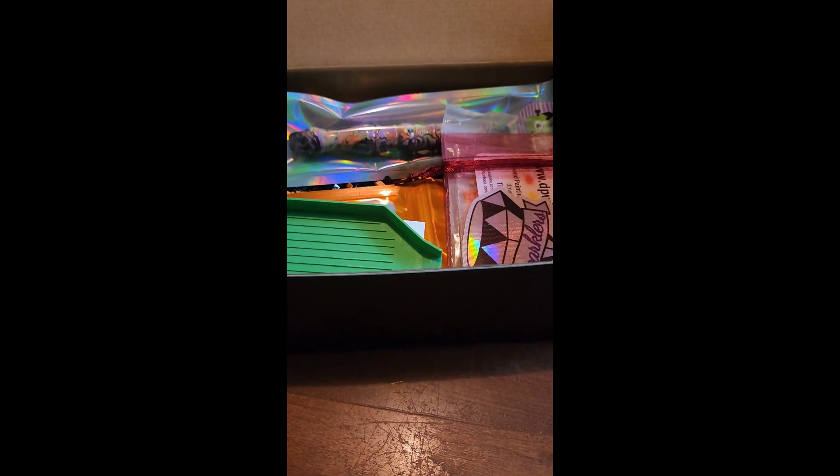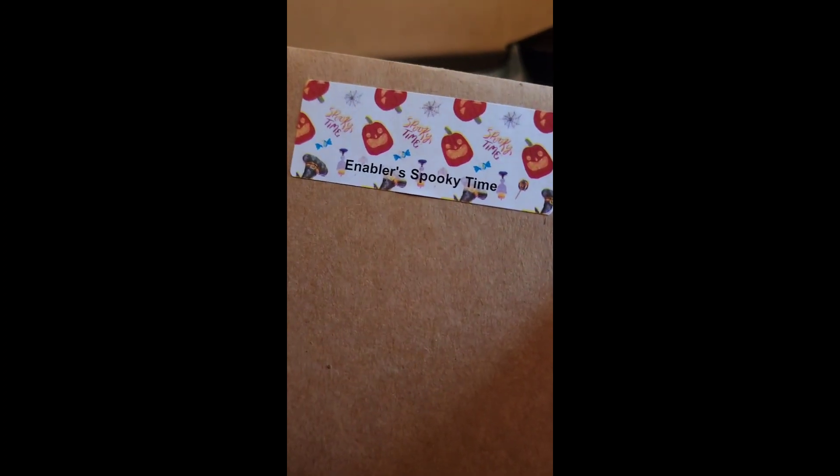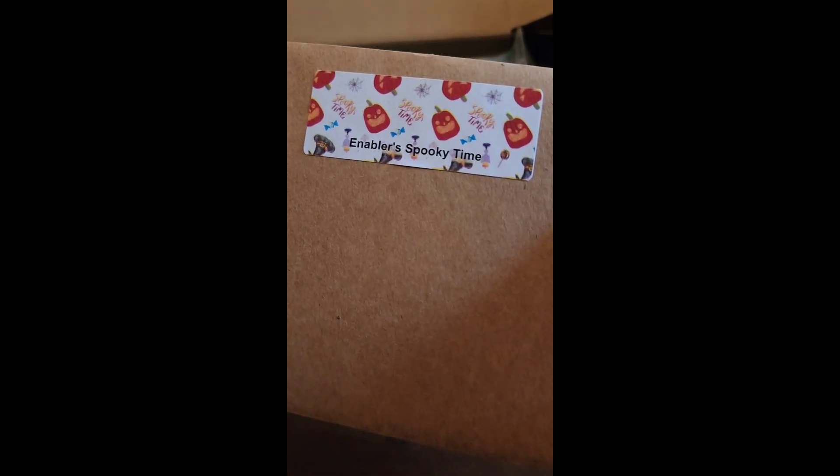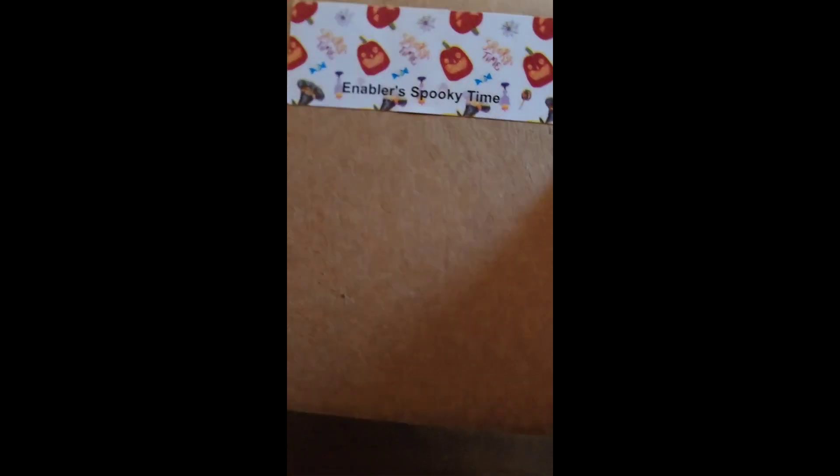We put that tray in the box. Next, let's talk about Crash with Crashly — Ashley and Kerwin. They are amazing people; Edward and I love them. We got to meet them at the retreat. They have a website you can check out. This is some of their release papers made just for us for our Halloween box — 'Enablers Spooky Time.' We're getting some spooky release papers in the box.